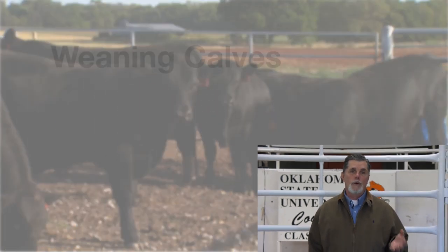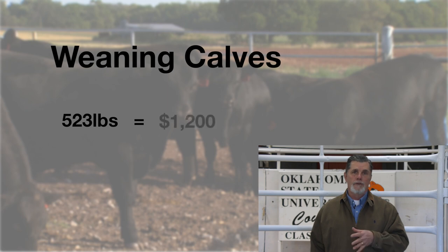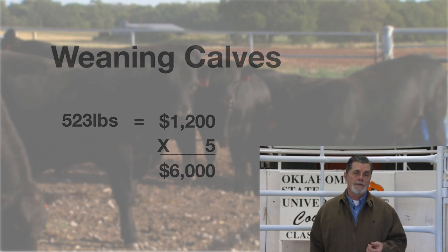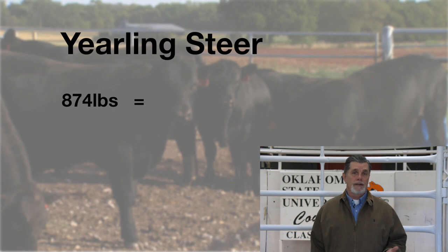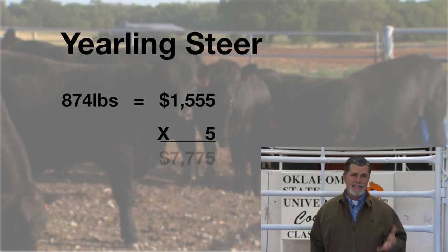That answer doesn't necessarily quantify a value, so as we take a look at the most recent USDA market report on what calves, yearling steers, and fed cattle are worth, we come up with some values to actually quantify this. If we take a look at what weaned calves are worth right now, a 523-pound weaned calf last week in Oklahoma City equated to a value of a little over $1,200. Taking that times five, a good bull is worth a little over $6,000 to turn out on our cows. For 874-pound yearling steers last week at about $1,555 a head, a good bull is worth about $7,700 to $7,800 — just shy of $8,000.